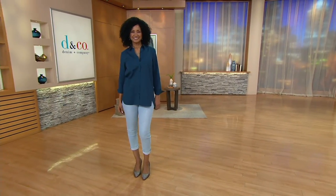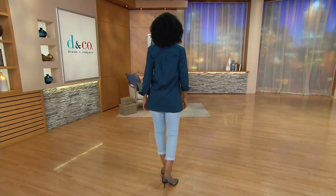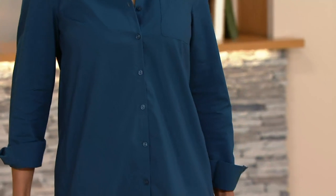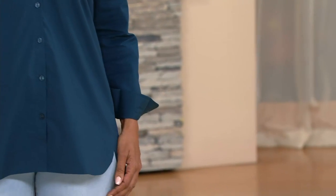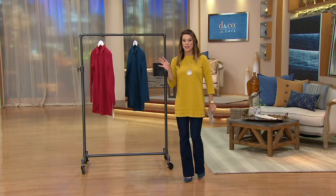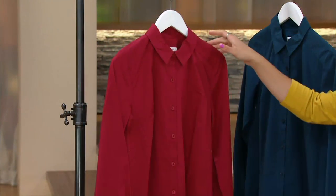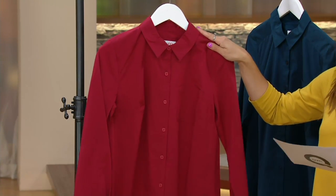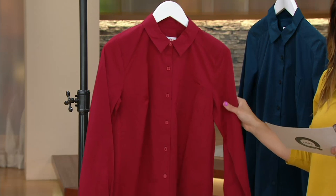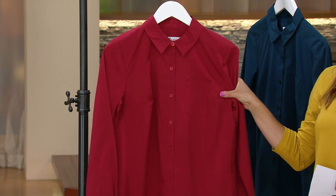This is a Denim & Company stretch big shirt with a curved side bottom. It's a classic design, easy, comfortable, and affordable — 25% off the QVC price, nine dollars off. Donna, that looks great on you — you need this! It's really cute and so comfortable. Item number 8267912, first day presented at this low price.